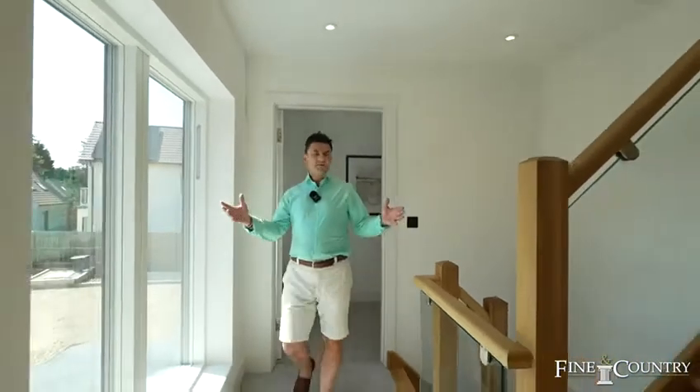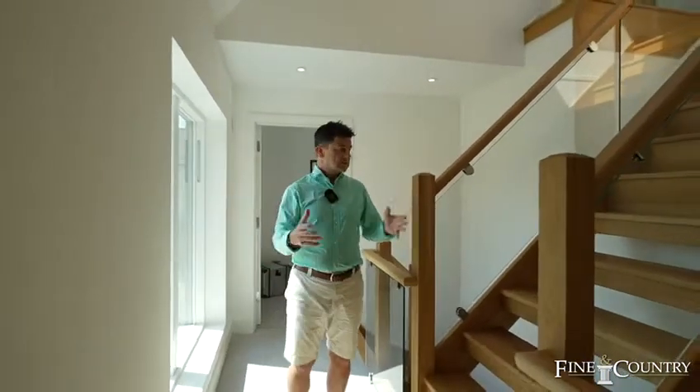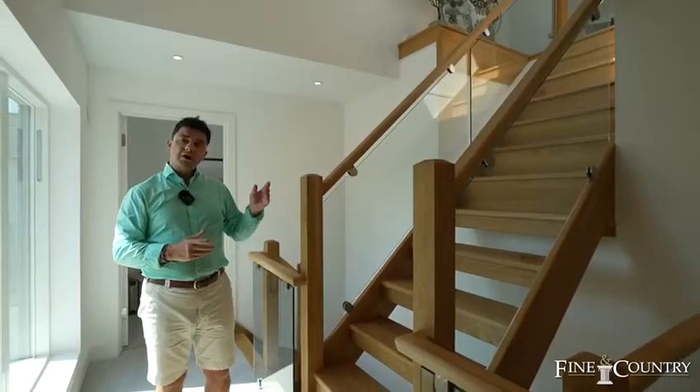One of the main features of the house that runs from the ground floor up to the second floor is this delightful, bespoke oak staircase with glass side panels. It leads to the second floor, which we'll go and take a look.